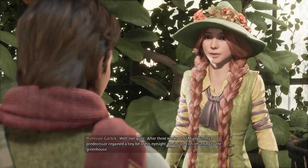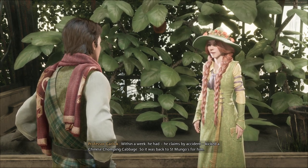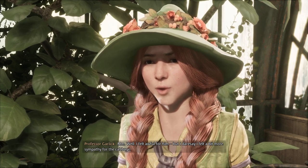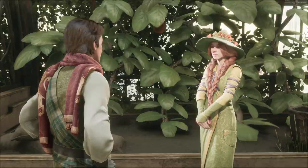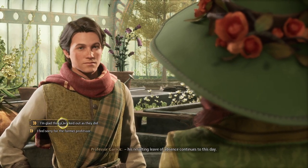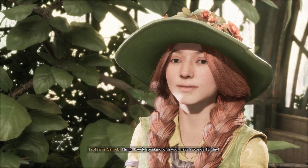Well, not quite. After three weeks at St Mungo's, my predecessor regained a tiny bit of his eyesight. He insisted on returning to the greenhouse. Within a week, he had — he claims by accident — kicked a Chinese chomping cabbage. So it was back to St Mungo's for him. What a string of bad luck. Well, I felt awful for him, but I dare say I felt a bit more sympathy for the cabbage. Upon his discharge from the hospital, his indifference to plants had turned to utter disdain. He lost what little patience he had left with a particularly temperamental venomous tentacular and... his resulting leave of absence continues to this day. I'm glad everything worked out as it did and that you're the Herbology professor now. Very kind of you to say. I do love these gardens and helping my students grow. Lovely speaking with you. Have a wonderful day.